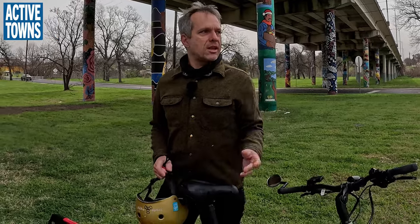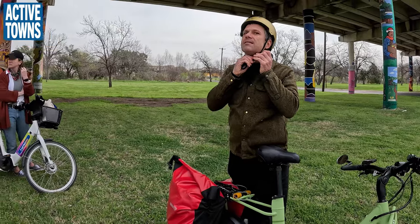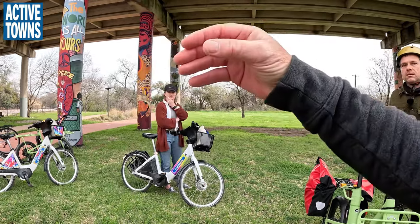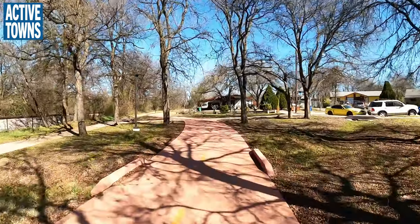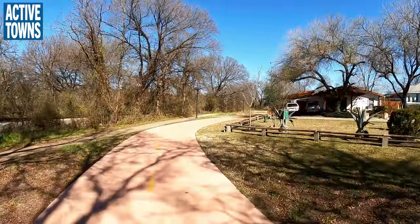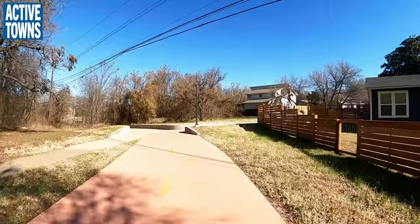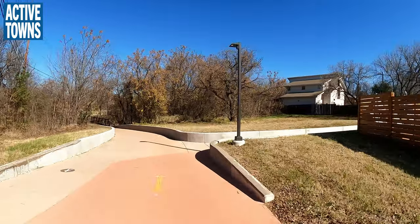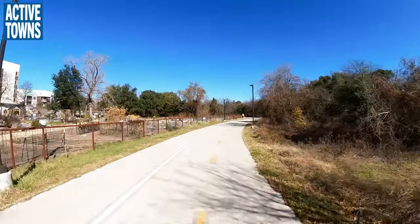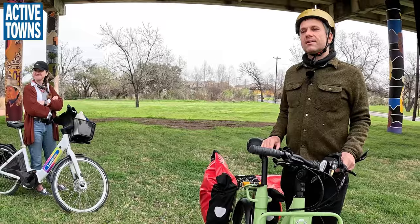Our next stop is going to be MLK station. Brianna, one of our board members, has joined us on the ride. As we roll down through here, we'll go through several different neighborhoods. You'll notice that many of the houses have trails that connect here — they were probably once cul-de-sacs, but now they're connected to the trail. So you have really nice neighborhood connectivity to this trail as we go through.